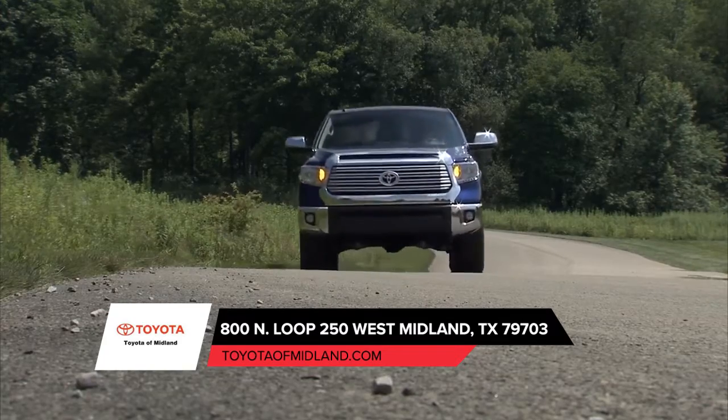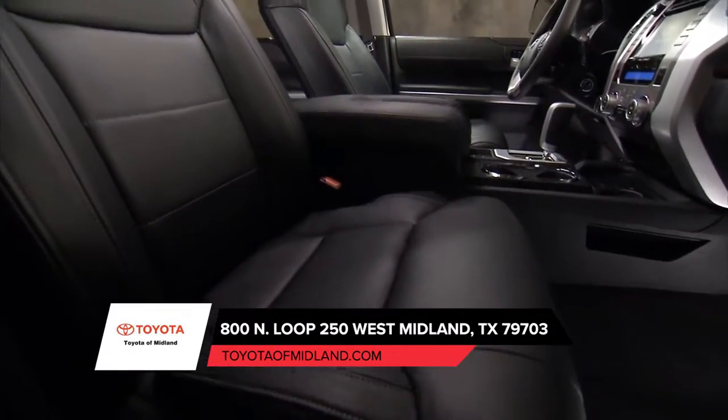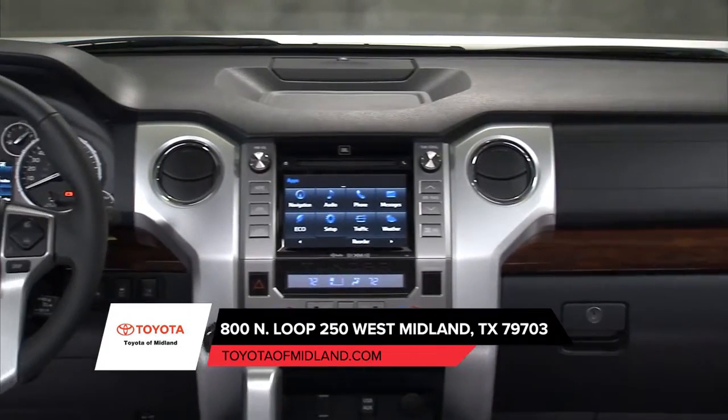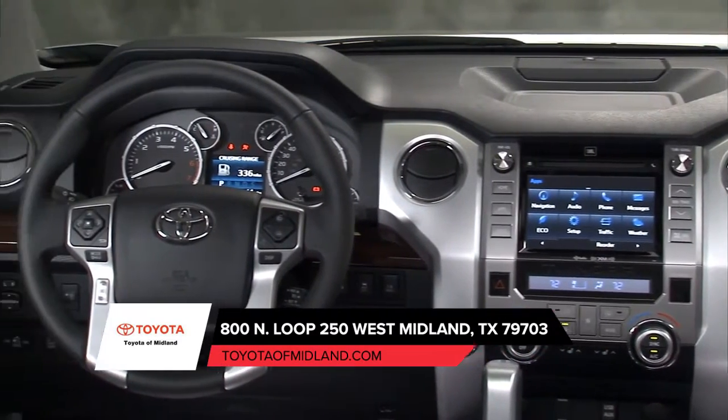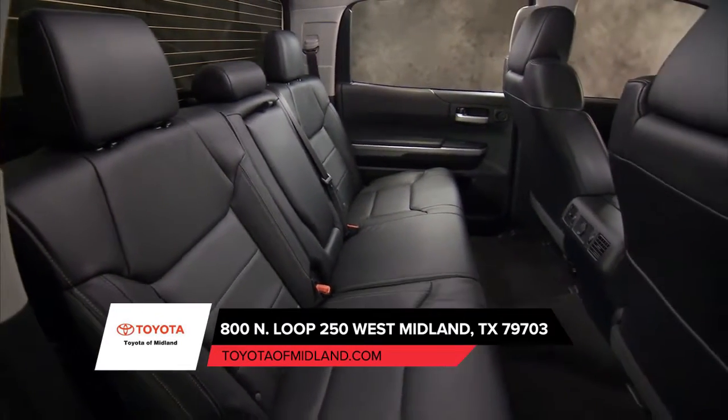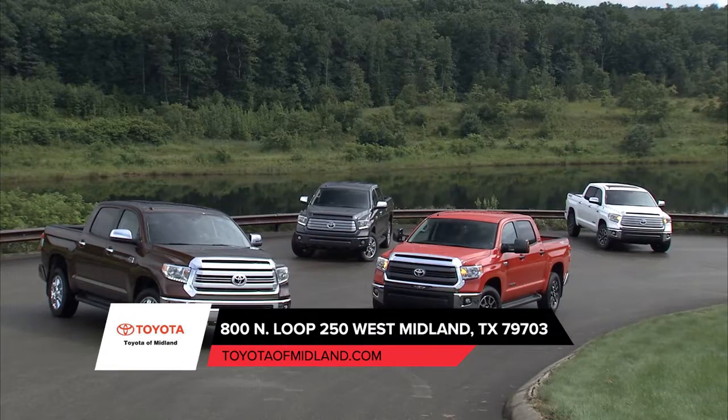Premium materials are used throughout, giving this rugged interior a solid upscale feel. And intuitive control layouts put what you need right where you need it. And available dual-zone climate control helps ensure that everyone stays comfortable no matter the ride. Visit us today for more information on the Toyota Tundra.